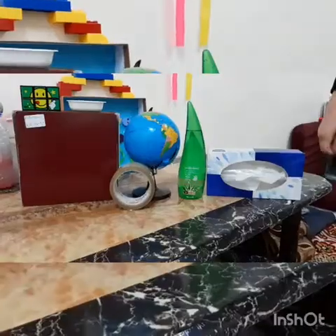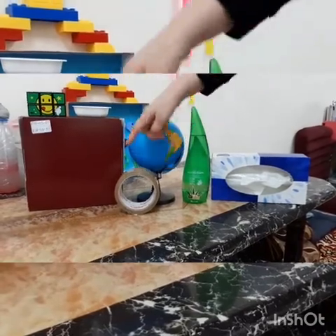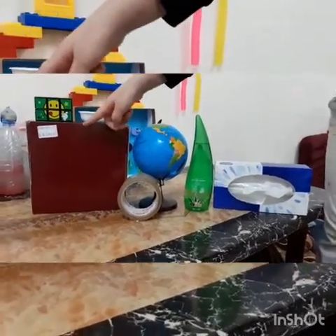Shapes: triangle, rectangle, cone, round, circle, oval, cube and square.